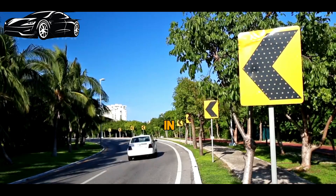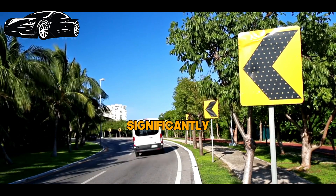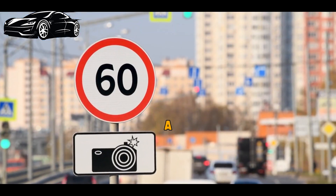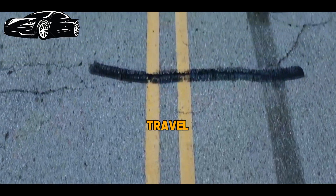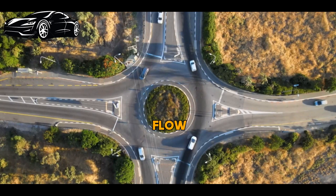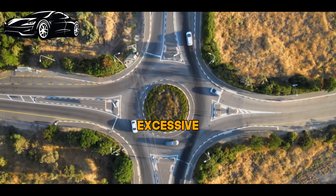Lowering speed limits in areas with high pedestrian traffic, sharp curves, or adverse weather conditions can significantly enhance safety. Speed limit signs are also a form of traffic control — they guide drivers on how fast they should travel on a given road or section of road. This helps maintain an orderly flow of traffic, prevents congestion, and minimizes the likelihood of accidents caused by excessive speed.